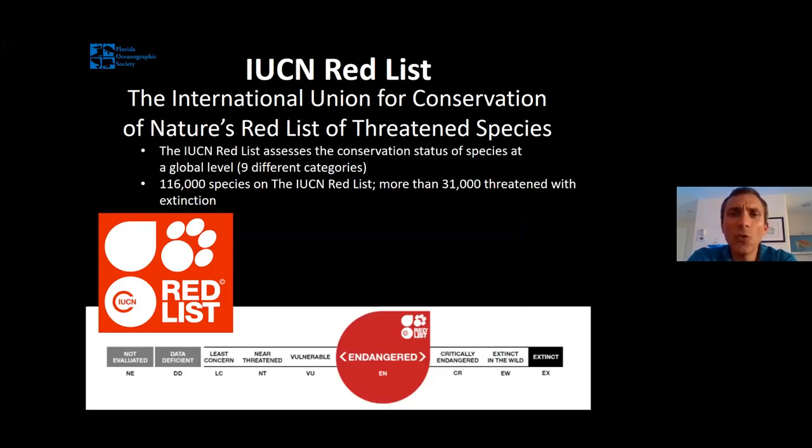Then we have the IUCN Red List — the International Union for Conservation of Nature's Red List of Threatened Species. This is an international ranking system that examines the conservation status of different organisms and distributes them into nine unique categories: not yet evaluated, data deficient, least concern, near threatened, vulnerable, endangered, critically endangered, extinct in the wild, and extinct.